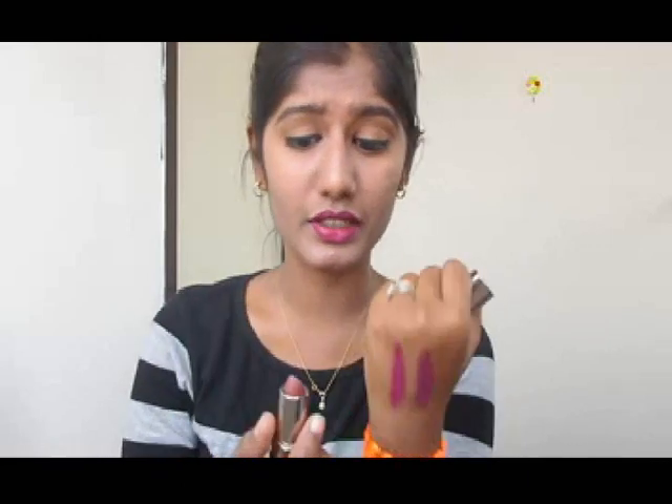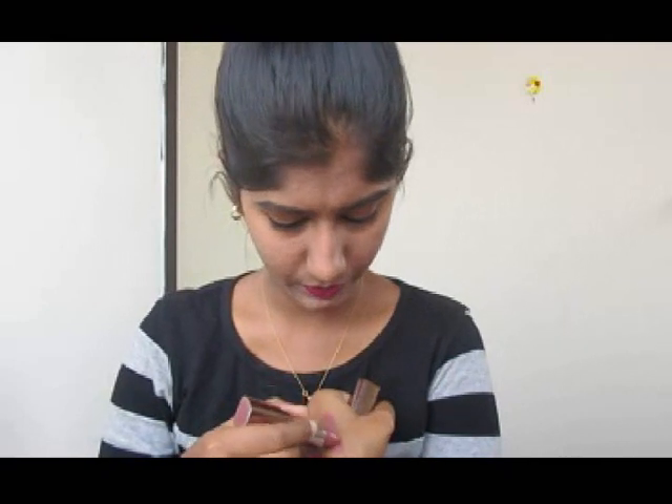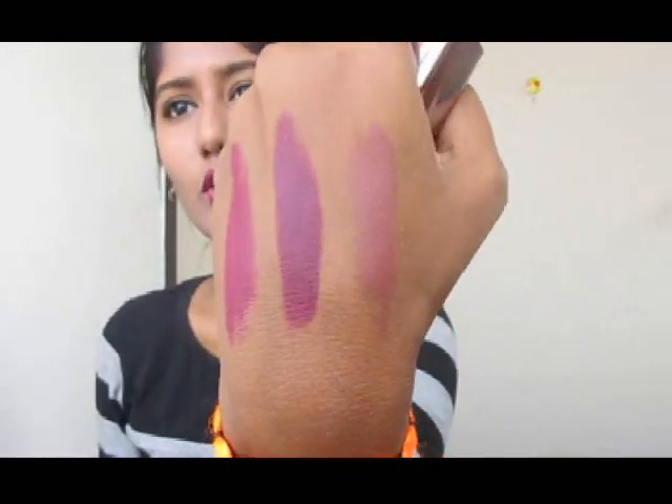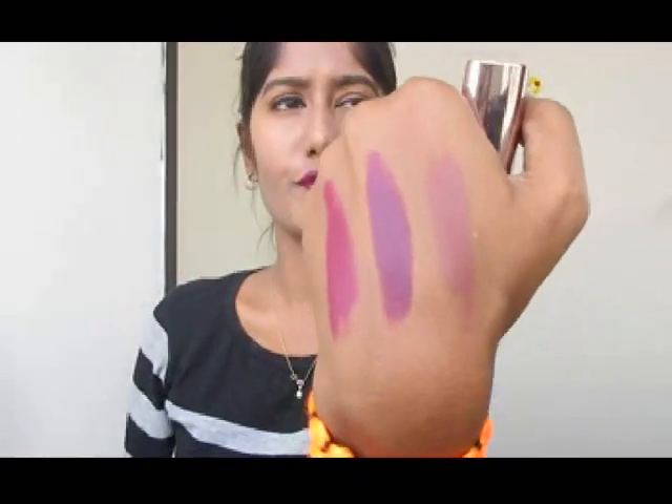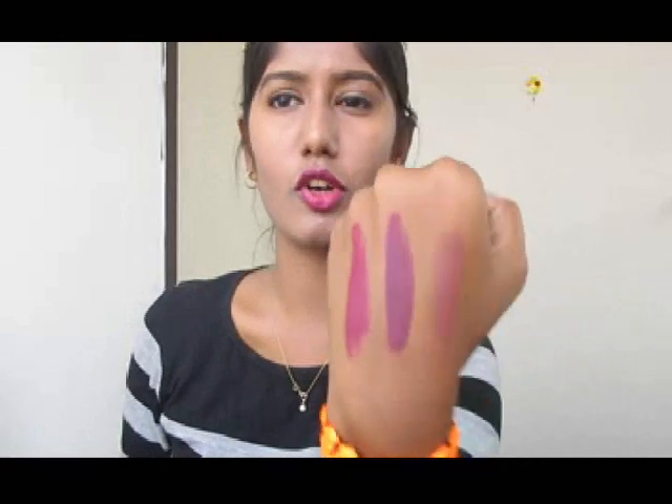The third shade is 226 Brown Sucre — I'll leave all the shade names in the description box below because they're quite tough for me to pronounce! This one is a brown-tinted nude shade which looks really good on the lips. It complements my skin tone nicely, though it didn't show up as much on my skin in the swatch.